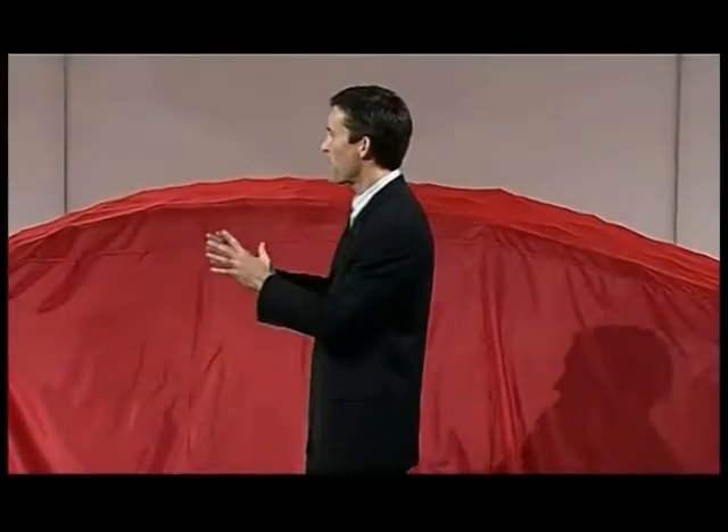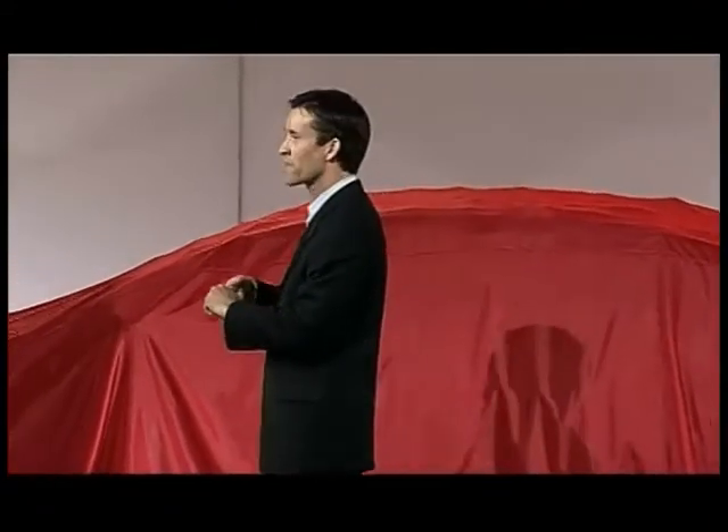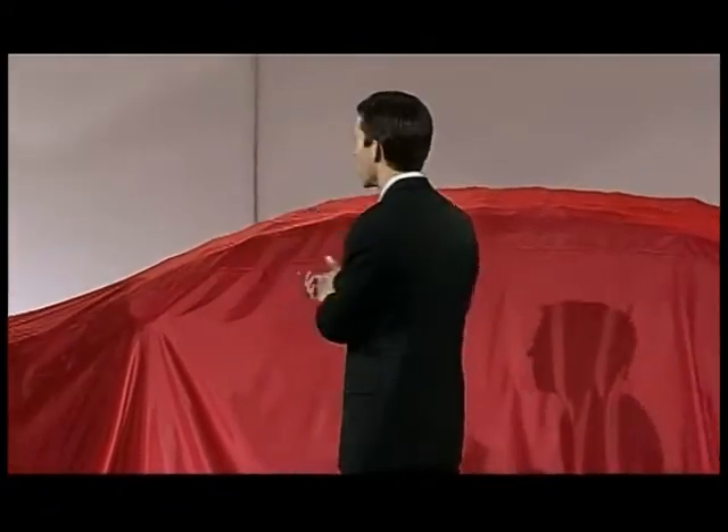Cool, great stuff, Mike. So sit back, relax. Kurt, can you give us a little insight into the design brief behind the Forte?